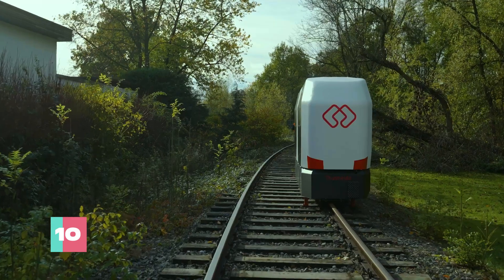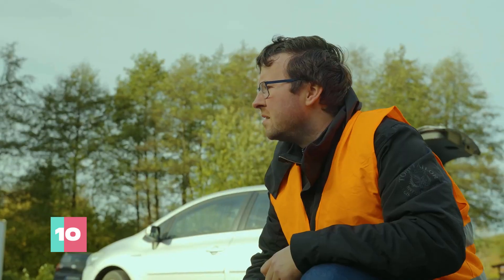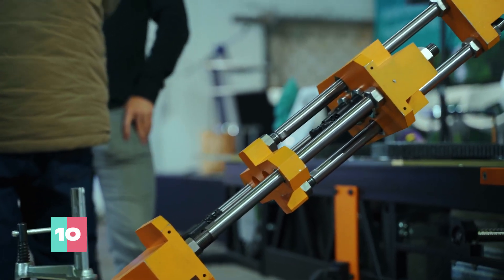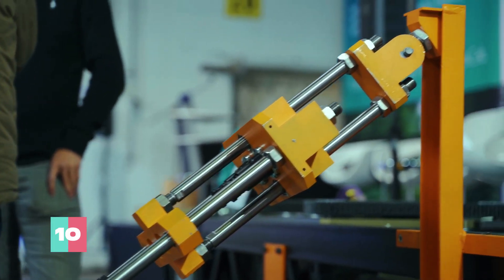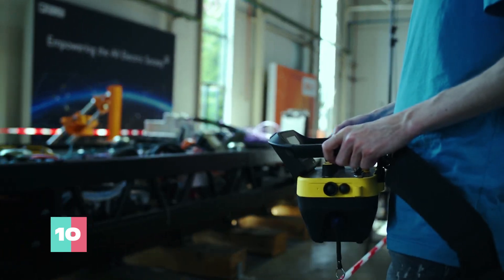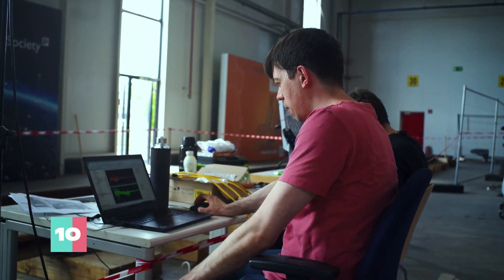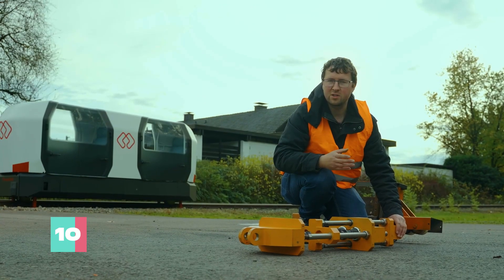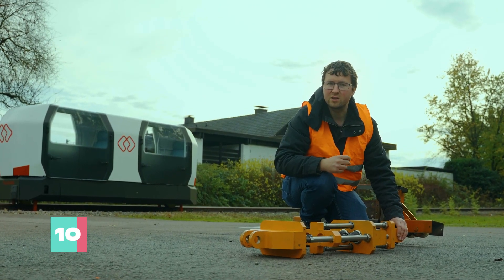Summonable via a nifty mobile app, these cabins promise round-the-clock service, eliminating the need for rural residents to wait for infrequent buses. Designed to pass each other like ships in the night, MonoCab's innovative design sidesteps the traditional limitations of single track railways, making it a potential game-changer for countryside commutes.